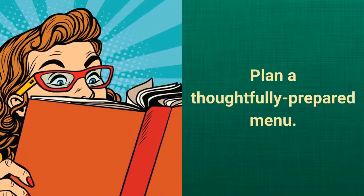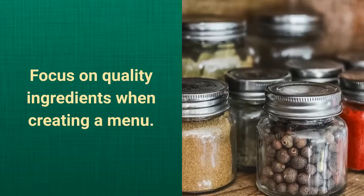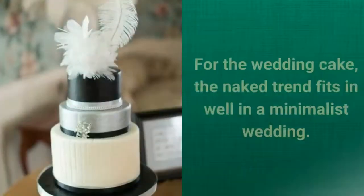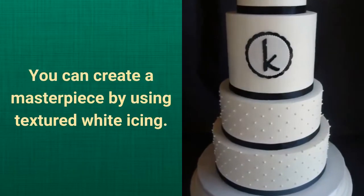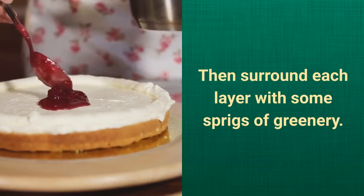Plan a thoughtfully prepared menu. Focus on quality ingredients when creating a menu. Think about food presentation as art on a blank canvas. A thoughtfully prepared dish doesn't need a lot of garnishing. For the wedding cake, the naked trend fits in well in a minimalist wedding. You can create a masterpiece by using textured white icing, then surround each layer with some sprigs of greenery.